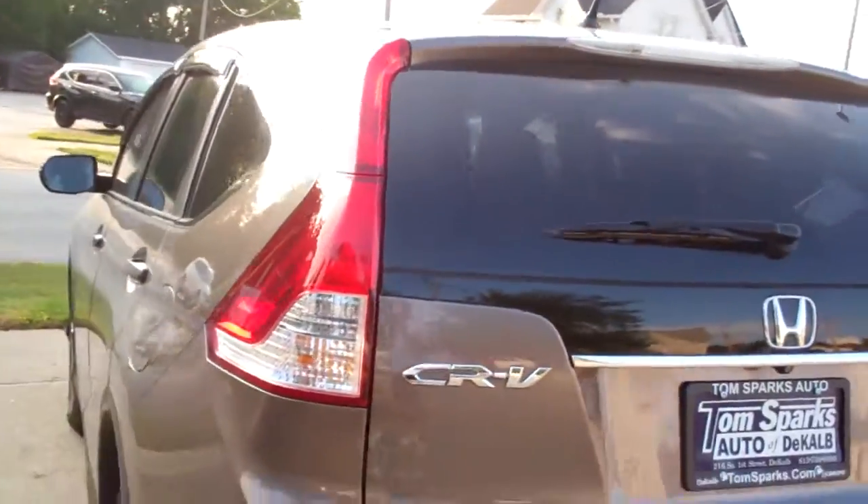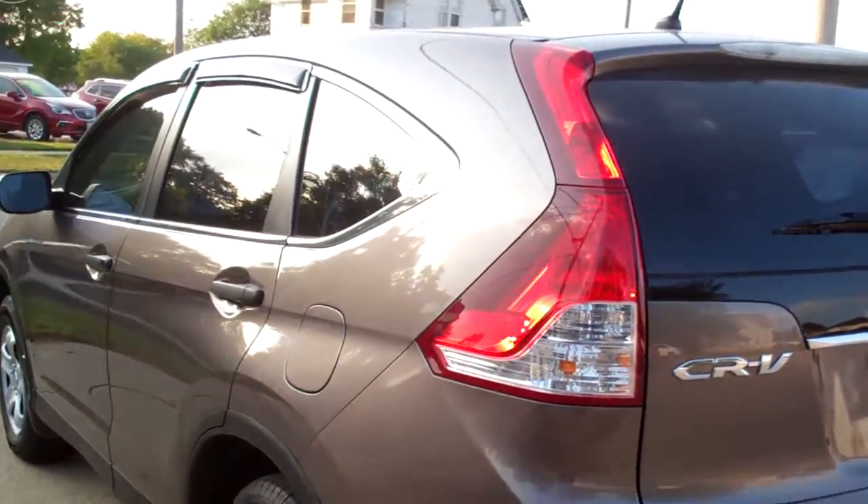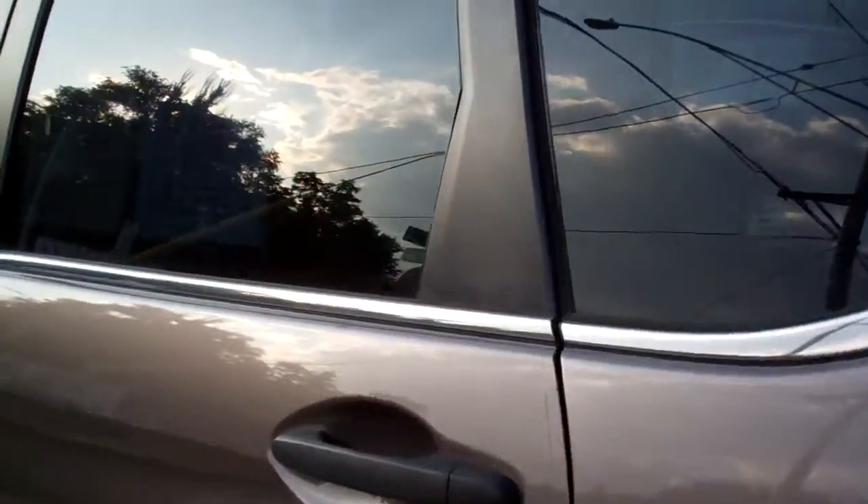Front wheel drive, four-cylinder. It's got a clean AutoCheck — all set up, ready to go. Buy it with confidence.